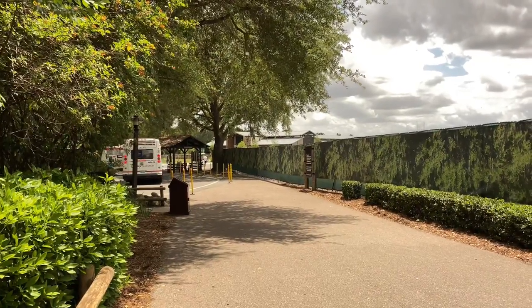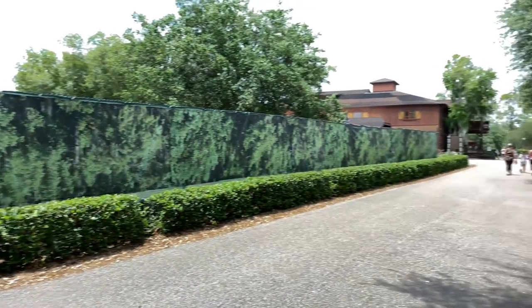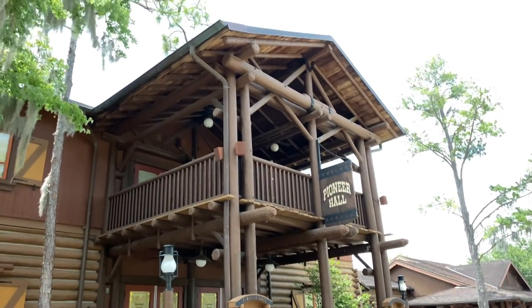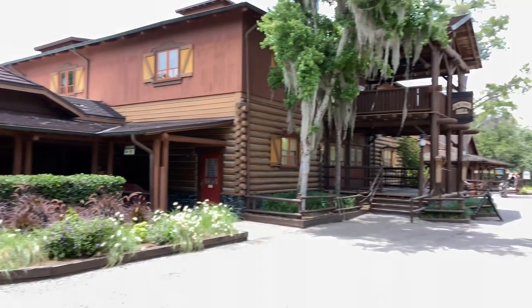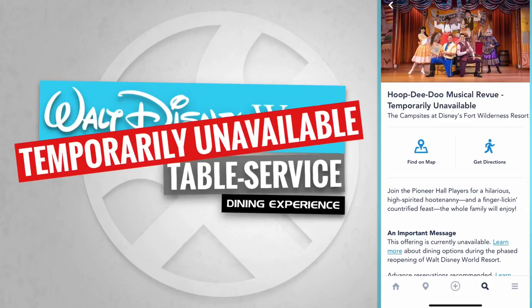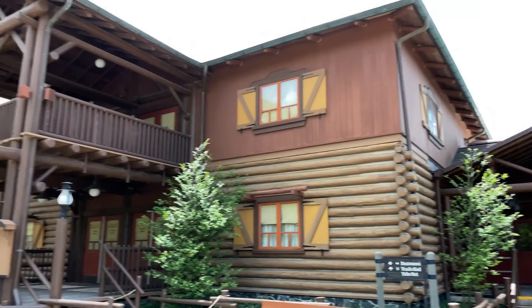Now let's head over past the settlement bus stop to Pioneer Hall. Up ahead is a construction fence for the new upcoming Disney's Reflection Vacation Club Resort. Here's Pioneer Hall that houses Hoop-dee-doo Musical Review, with information and tickets available — though sadly it's temporarily unavailable at the moment.